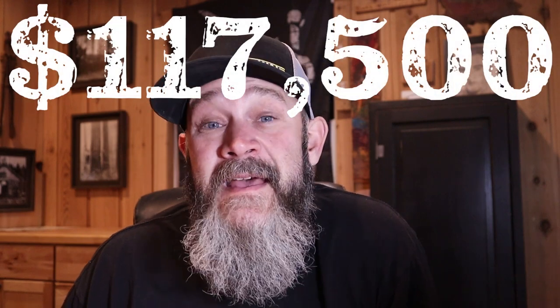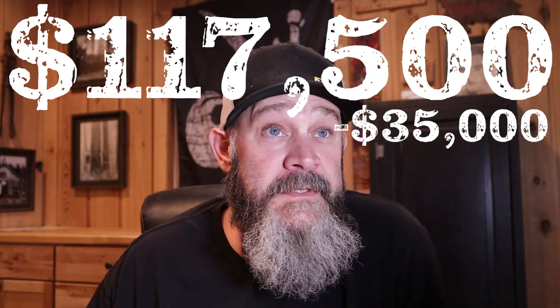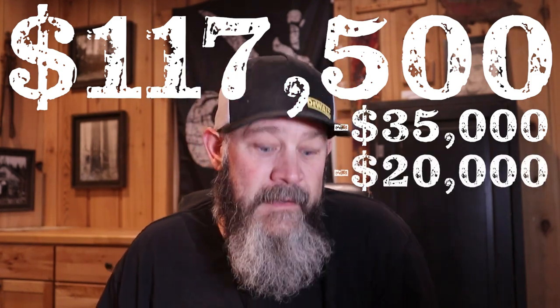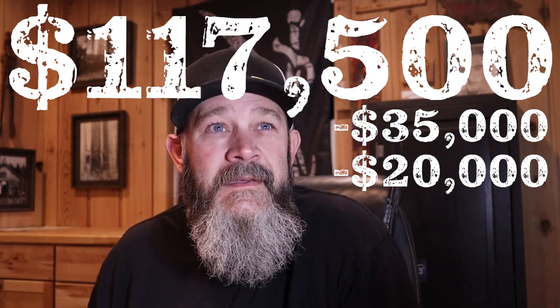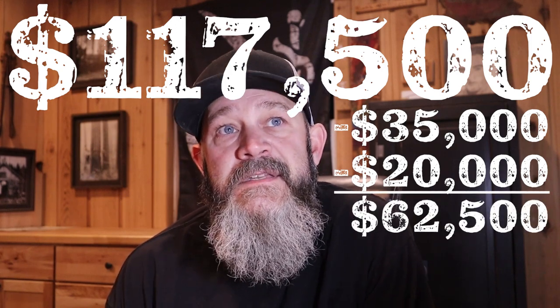Adding everything up, I've got $117,500 total. Take out the $35,000 for the lot — which will vary for everyone — and about $20,000 in labor you could save by doing the work yourself, and you're left at just over $62,500. That was the total cost to remodel this cabin. Keep in mind we didn't build it new, but really all we saved was the foundation, a lot of the exterior walls, and the roof structure.